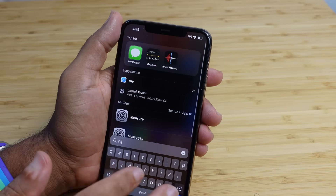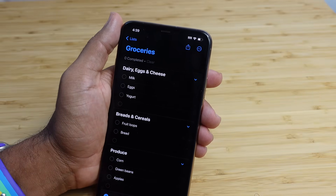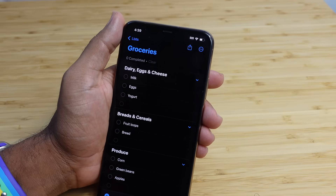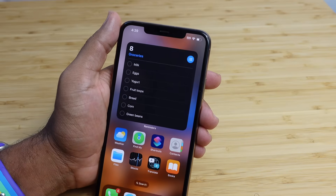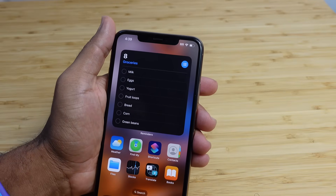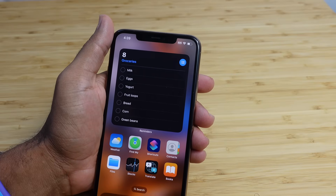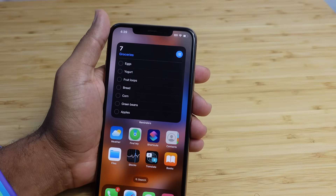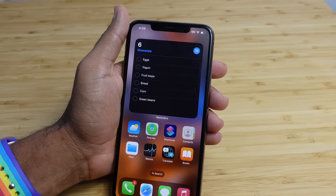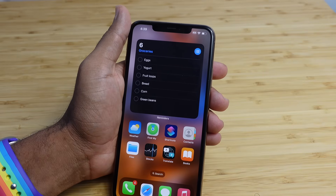If I swipe down and go over to the reminders app and open it up, I can come over here and modify my grocery list. I can add an item, I can check off an item, I can review what's on it. But one neat thing about iOS 17 with the interactive widgets is you do not need to open the app in order to check something off or review your list. You can see it live right on your home screen. If you want to check off the milk, you just tap the milk and it checks it off just like that. We can check off the apples just by pressing it.